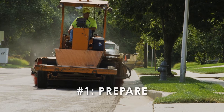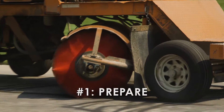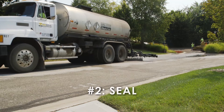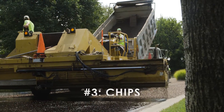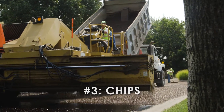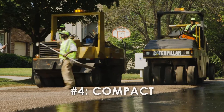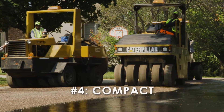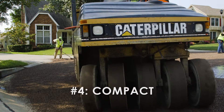First, the streets are cleaned to prepare them for the chip seal. Do not park on the street the day of the application. A mixture is sprayed onto the pavement to provide a seal that fills the cracks. A layer of washed, low-dust rock chips is then spread over the mixture, compacted and embedded into the surface by rolling over it multiple times.